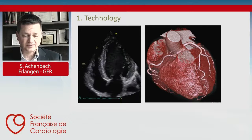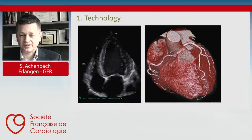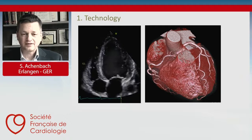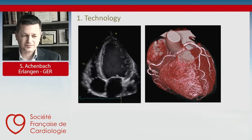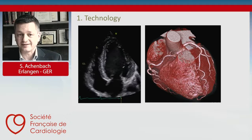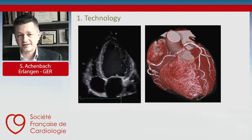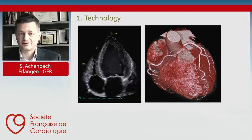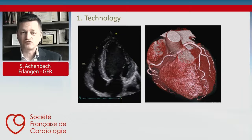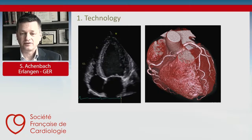The first aspect is the continuous evolution of technology in imaging. Echocardiography has been developing tremendously for years as far as image quality is concerned. You can see the image on the left showing what echocardiography looks like in 2021. And there are completely new developments like cardiac CT, which was non-existent 20 years ago and now provides extremely high image quality. Technology is relentlessly and continuously progressing — it's an evolution, not a revolution.